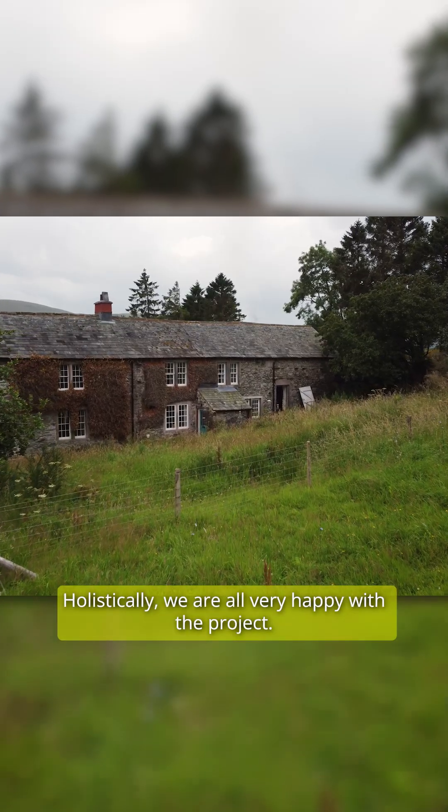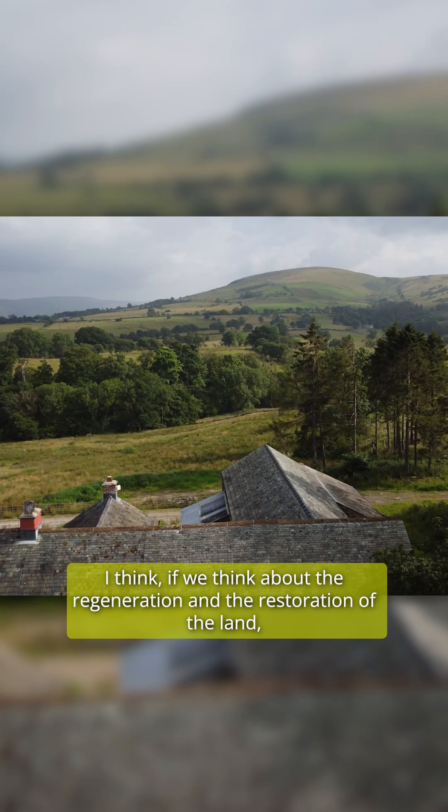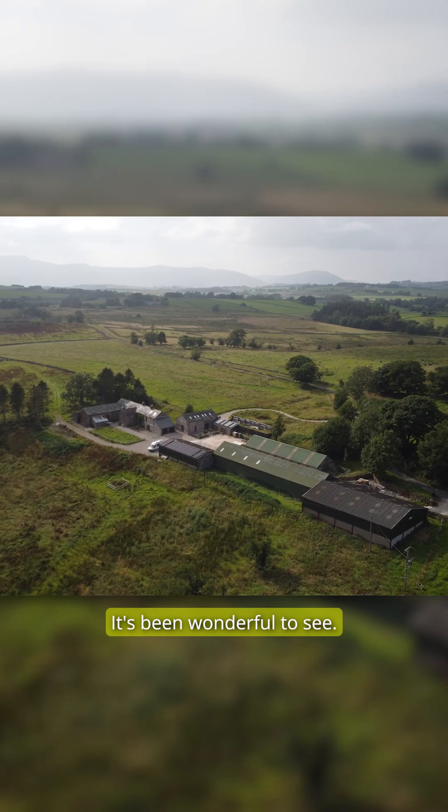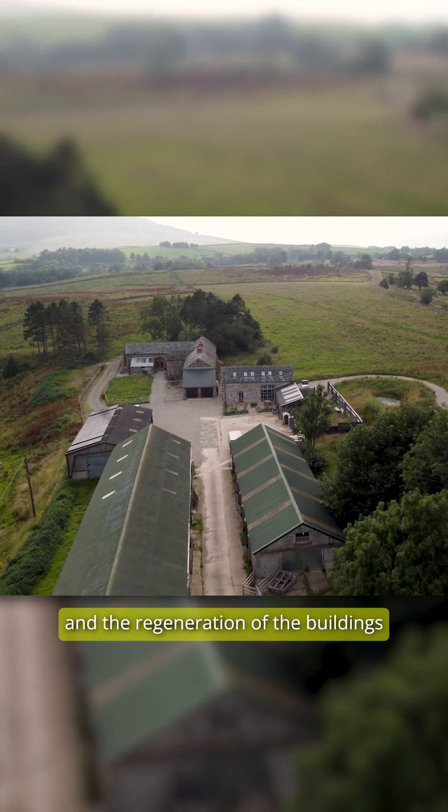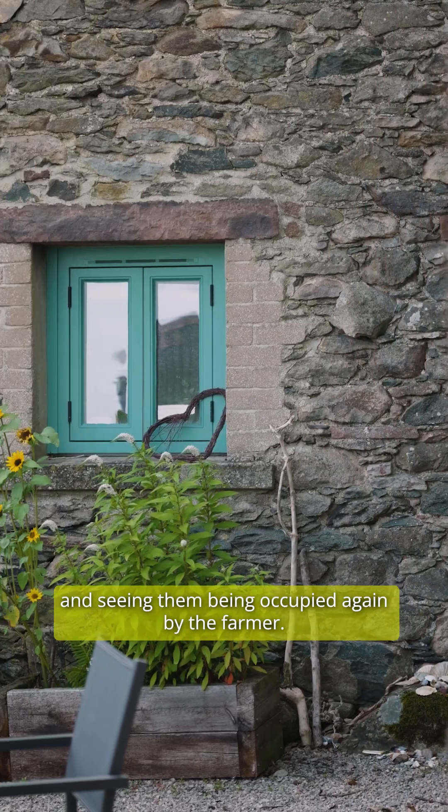Holistically we're all very happy with the project. If we think about the regeneration and restoration of the land, that's been wonderful to see. Concurrent with that has been the restoration of the buildings, seeing them being occupied again by the farmer.